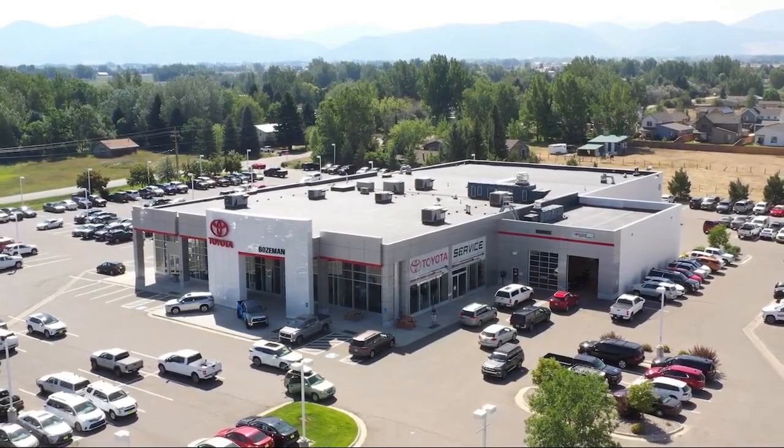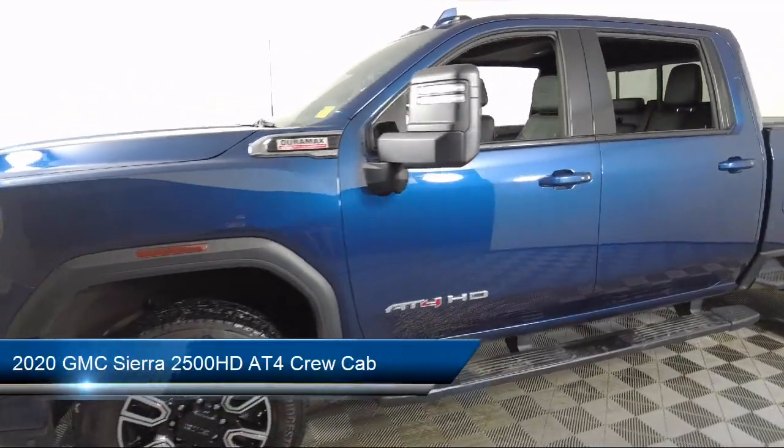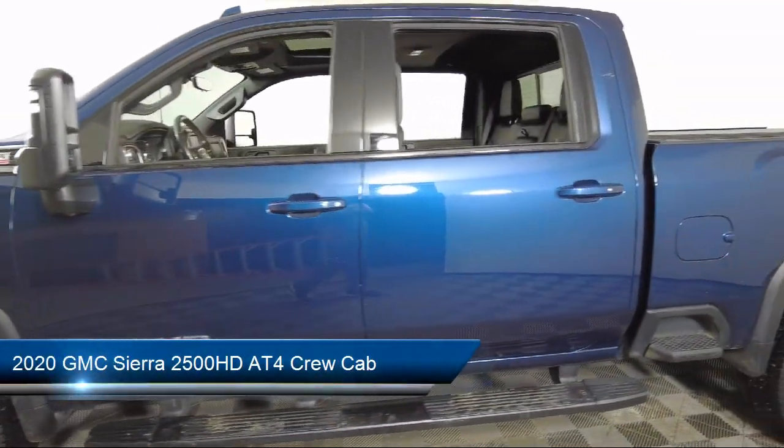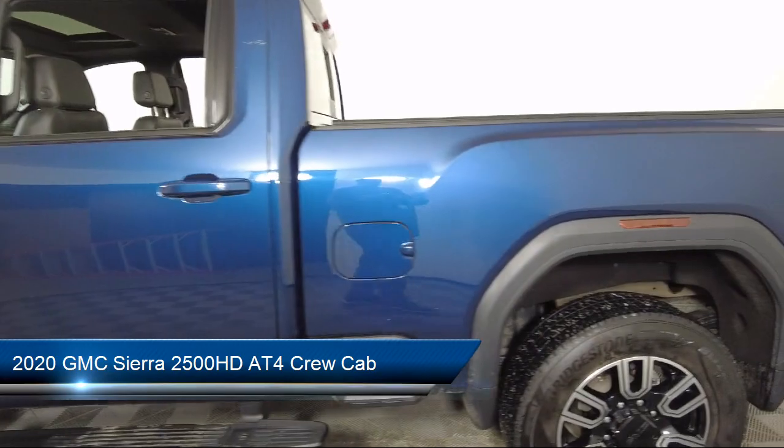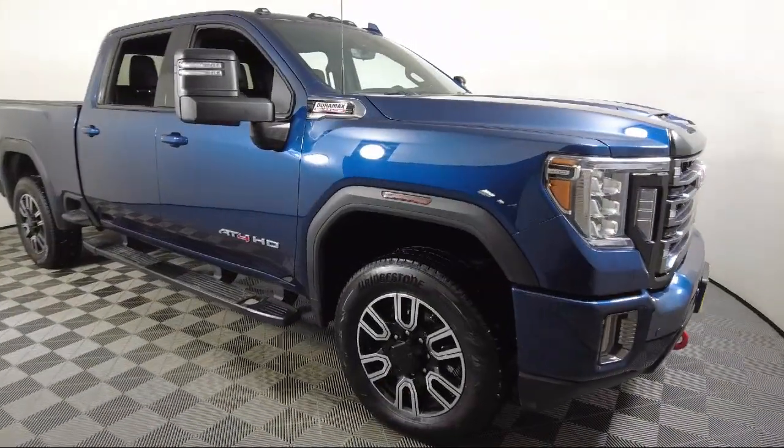Welcome to Toyota Bozeman, and here's a look at another one of our great vehicles for sale. It comes equipped with heated front seats, outside temperature display, keyless entry, lane change alert with side blind zone alert, and heated rear seats.